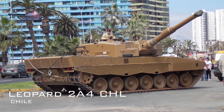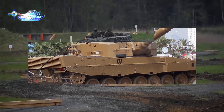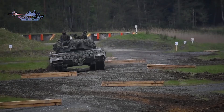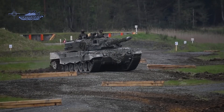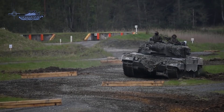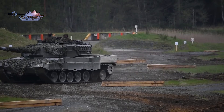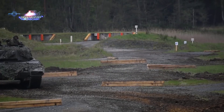The Leopard 2A4 CHL is the upgraded Chilean version ordered in 2007. Upgrades include new electronics, sights, and information systems giving it a fire control system equivalent to the Leopard 2A6. It features a new suspension system and the main gun is upgraded to the L-55 smoothbore cannon used on the Leopard 2A6, though the armor remains the same as on the original 2A4.